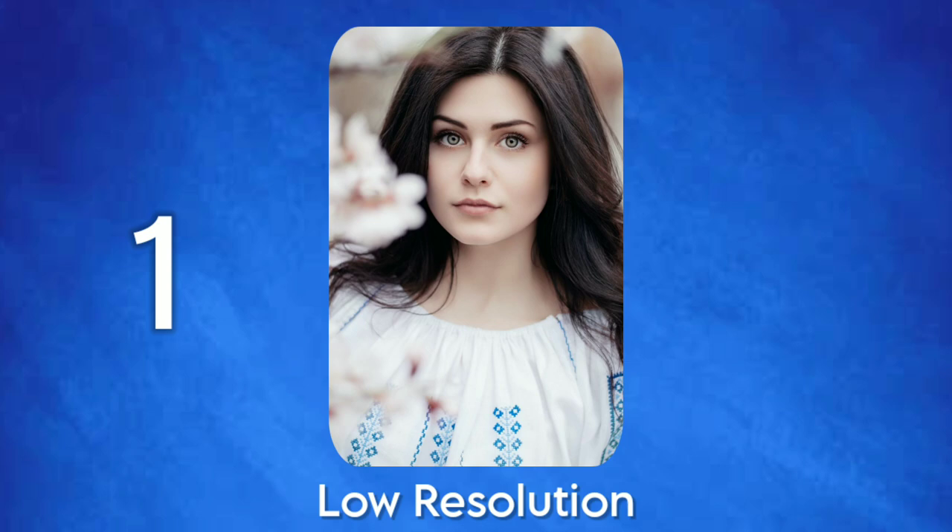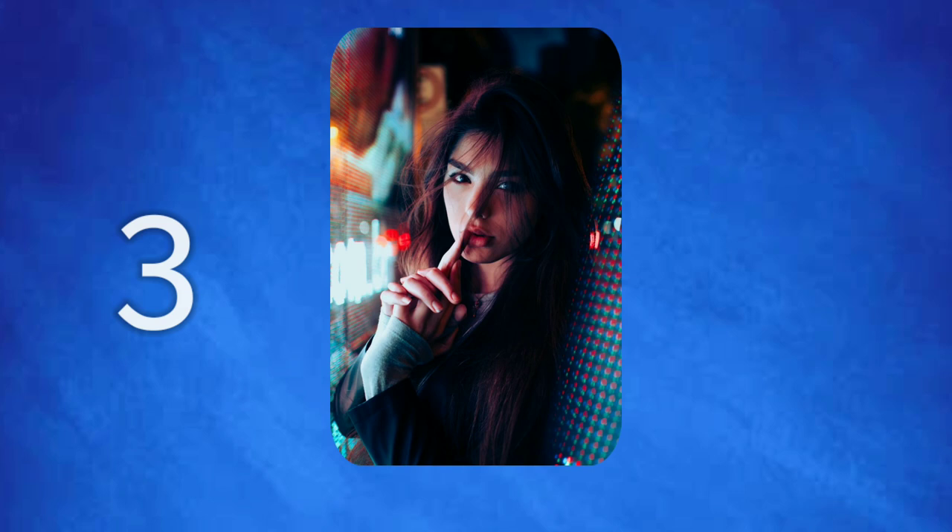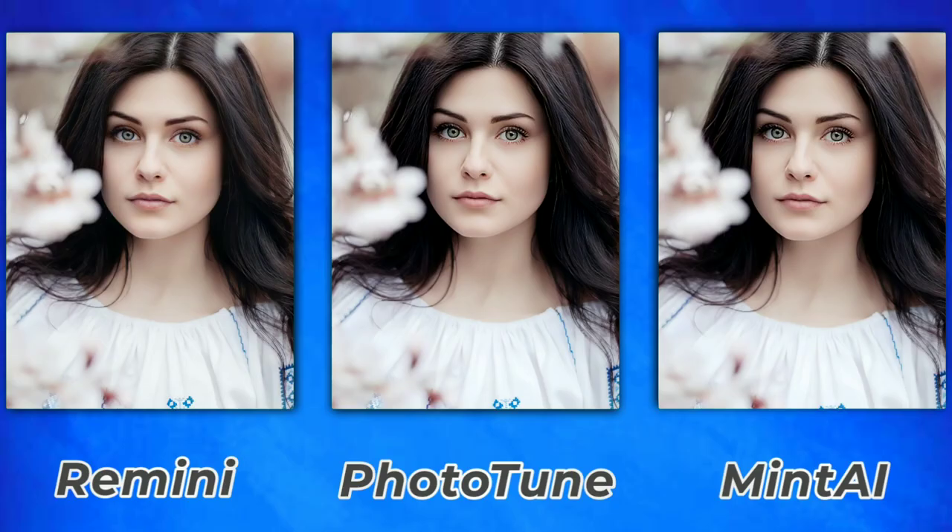I'm testing three different photos on all the photo enhancers. One is a low resolution photo, the second is an old photo, and the third one has artificial lighting — which is harder and more difficult for the AI of any photo enhancer. Let's check out the first photo: the low resolution photo.